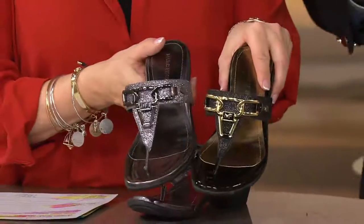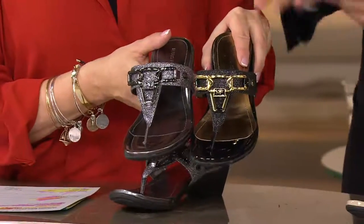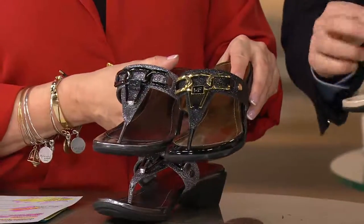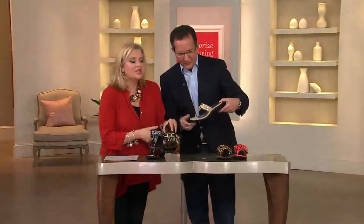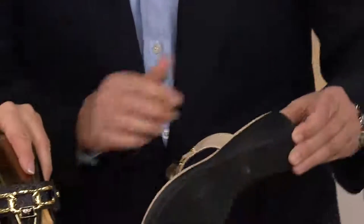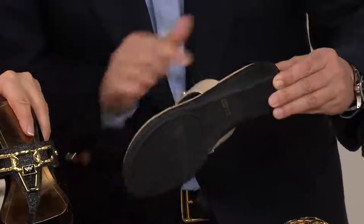But every year I try to make it better. This year we did this beautiful chain ornamentation with this beautiful little enameled hardware. Very Chanel. Very chic. Very expensive looking. And what's great about this is the bottom — it's about a one inch unit bottom, rubber bottom.